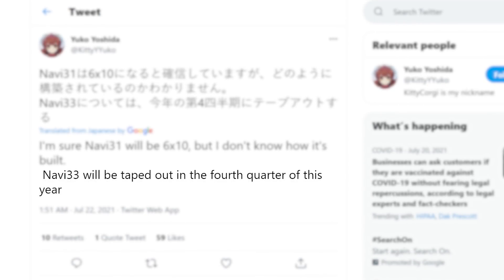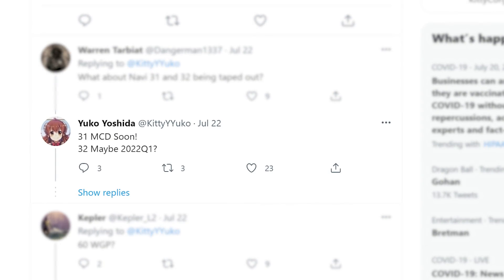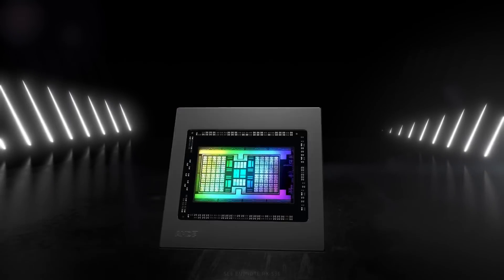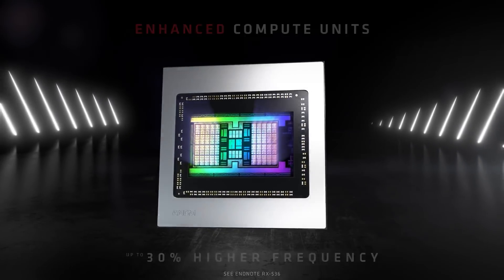Moving back to Kitty Yuko's tweet, he claims Navi 33 is being taped out in the fourth quarter of this year. He also claims that Navi 31's tape out is coming soon, with Navi 32 in Q1 of next year. Basically, AMD's upcoming RX 7000 GPUs are looking more and more powerful.